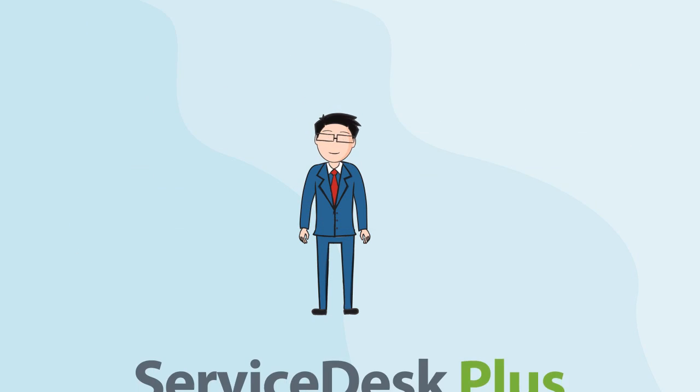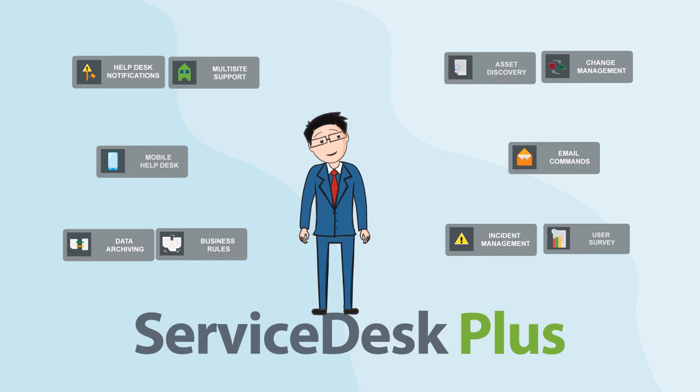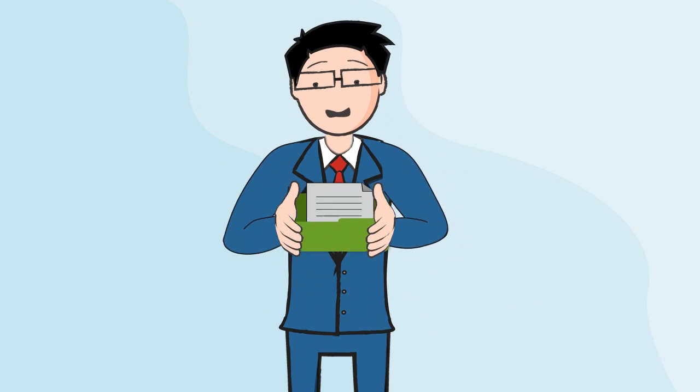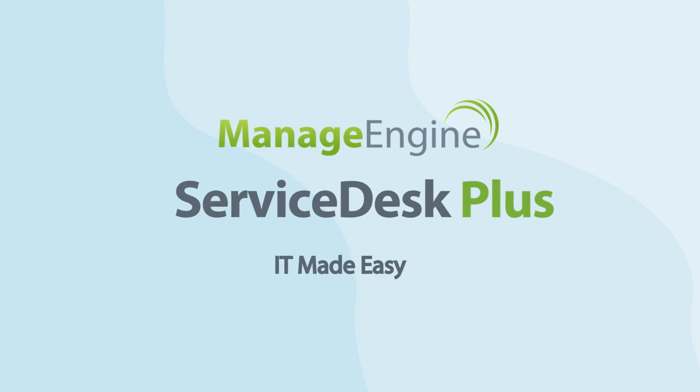With various other modules offered by Service Desk Plus, Jim can now carry all his IT responsibilities from a single platform. So stop juggling between different products and go get Project Management in Service Desk Plus now. IT Made Easy.